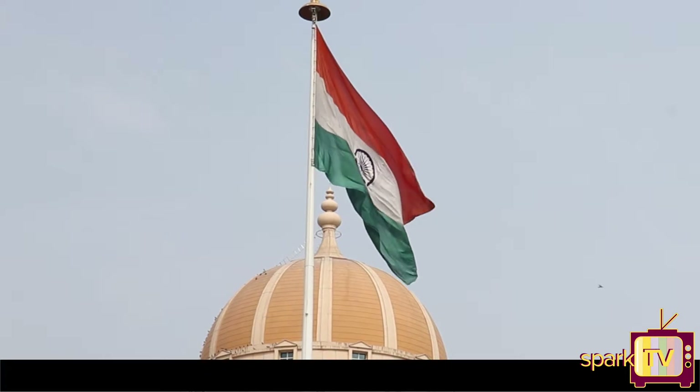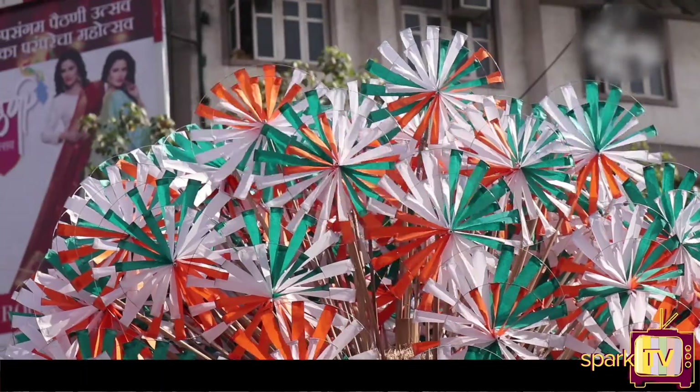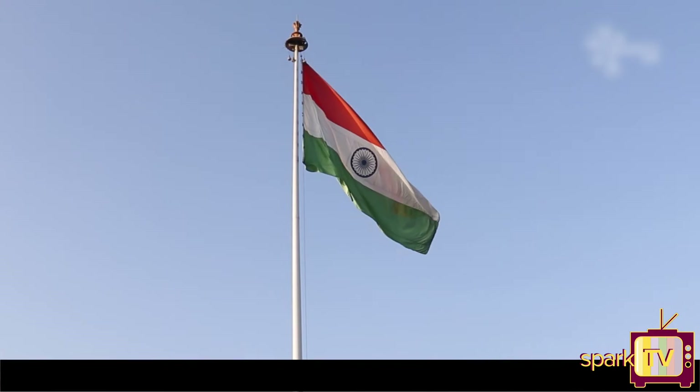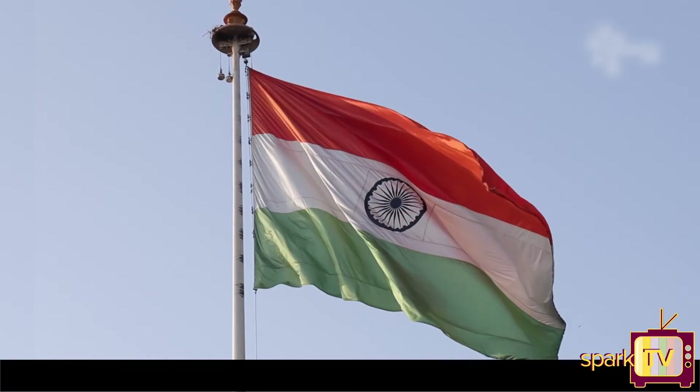The design and manufacturing process of the national flag is regulated by the Bureau of Indian Standards. So next time you draw or buy the flag, remind yourself of everything it signifies, and stand up with pride and respect when it is hoisted.